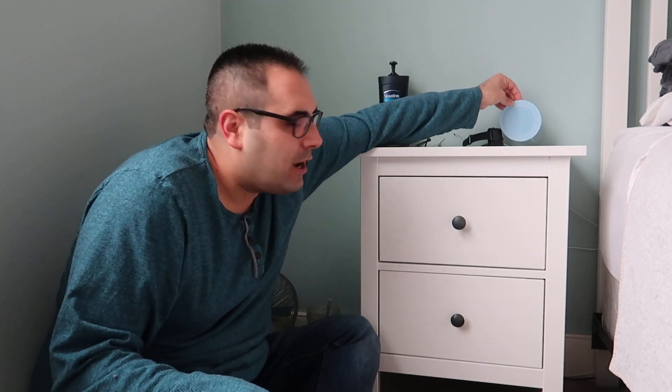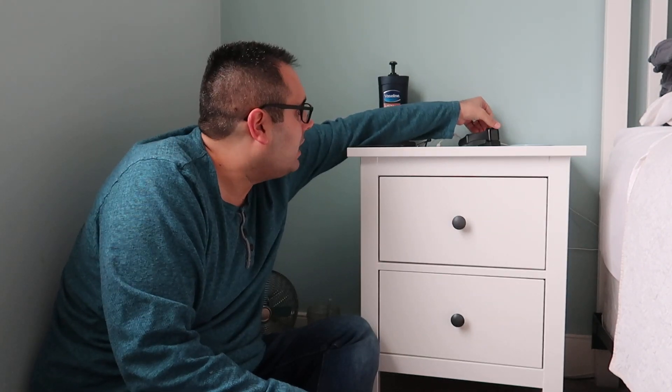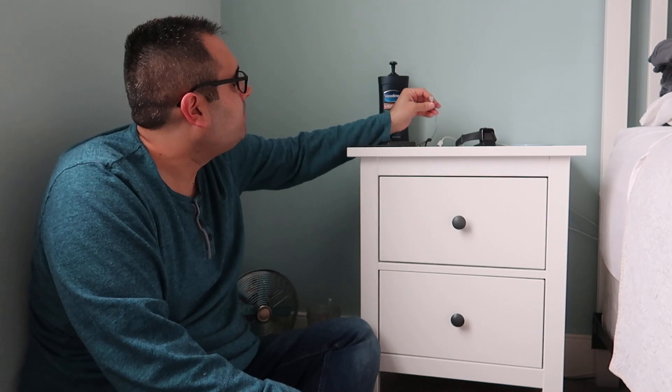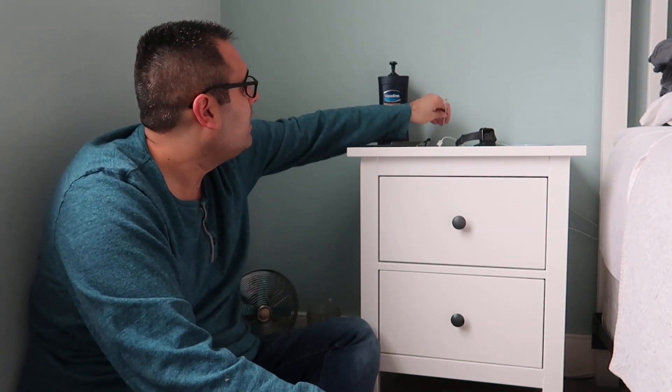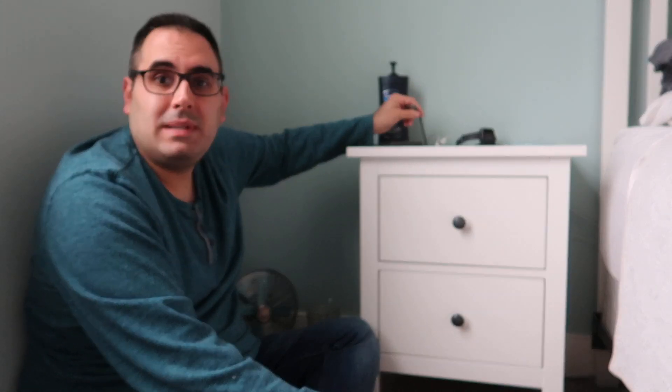I also have a wireless charger — it's an iHome brand. It's nice not having to plug the phone in; you just put it down. Especially waking up to turn off the alarm, I don't have to use two hands to unplug it. Then I have my Apple Watch on a watch stand. I also have three cables: a USB cable, an Apple Lightning charger for the iPad, a USB for the baby monitor, and a USB-C for the Nintendo Switch.